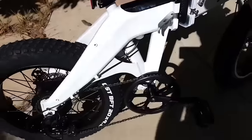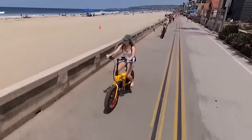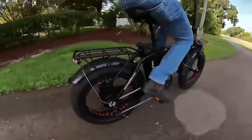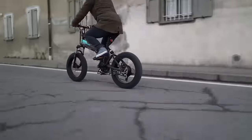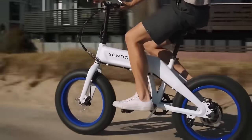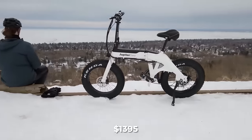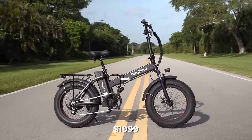The Aventon Cinch, Saunders Fold X, and Jupiter Bike Defiant all feature five levels of pedal assistance, giving a range of choices to tackle hills more efficiently. One downside to the Fido M1 Pro and Hay Bike Mars is that they only offer three levels of pedal assistance. And now for the pricing, from most expensive to least expensive, based on manufacturer's website prices: the Saunders Fold X costs $1,899; the Aventon Cinch costs $1,699; the Jupiter Bike Defiant costs $1,395; the Fido M1 Pro costs $1,299; and the Hay Bike Mars costs $1,099.